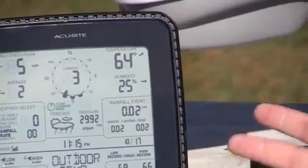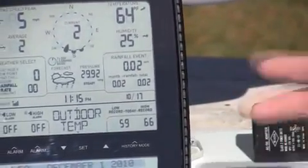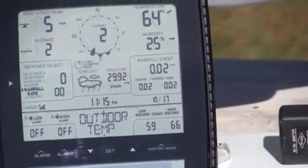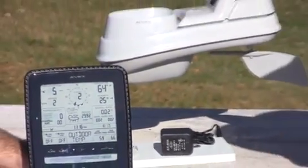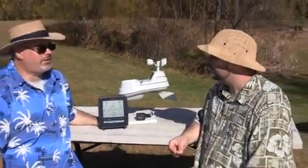Below that we have our rainfall window. Right up top that gives you a rainfall event, which I think is pretty neat. Instead of just focusing on a time period, it really tracks a particular rainfall event. Because you may have a rain storm that comes in and starts at 7 p.m. and doesn't let up until 6 o'clock the next day. Sure, they can linger around for a while.